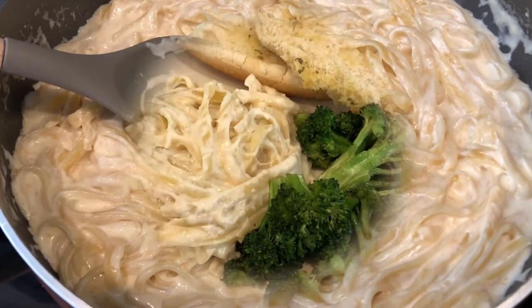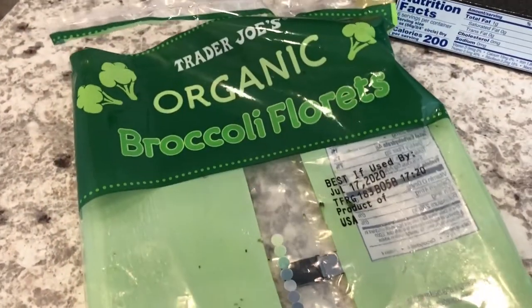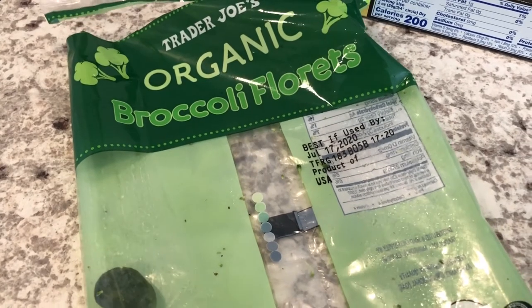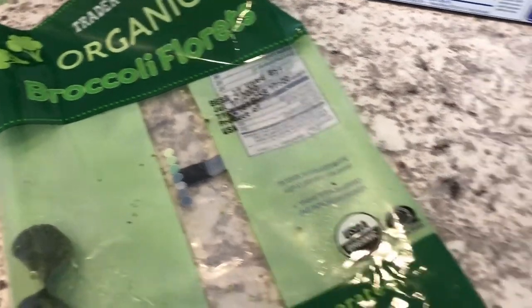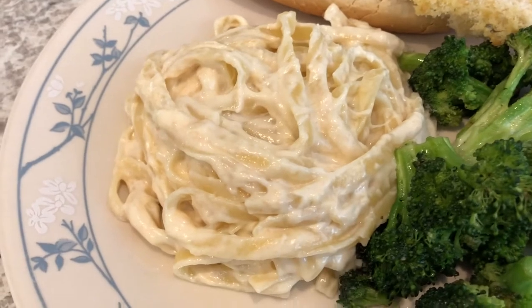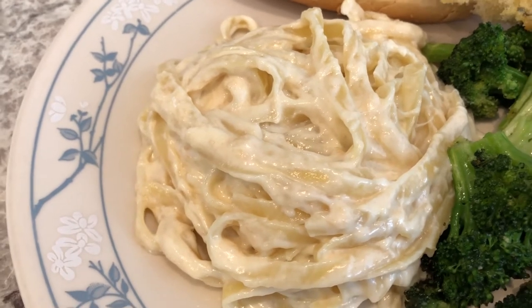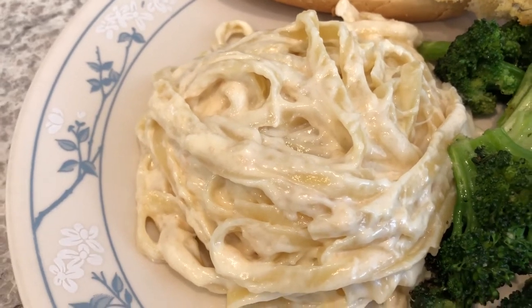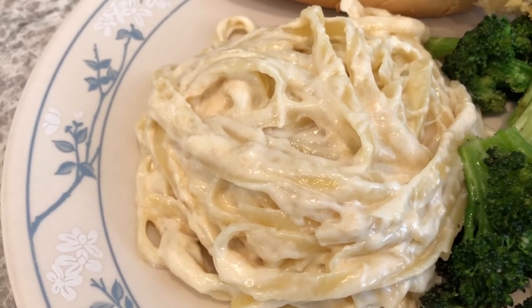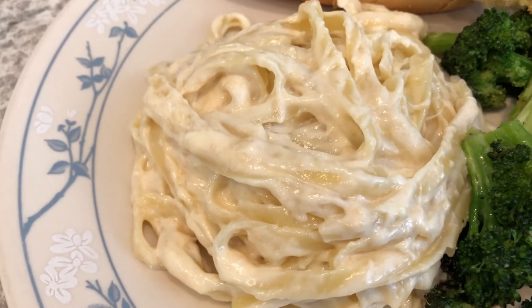Here is everything all plated up. There is my stir-fried broccoli — this is broccoli from Trader Joe's. I actually just went there and did a haul today, so by the time this video comes out the Trader Joe's haul will be up and I'll link it. Here is the fettuccine alfredo — it's so easy to make, so rich and creamy. I don't add any additional salt once I heavily salt my pasta water; the parmesan cheese adds enough saltiness, and I did add garlic.